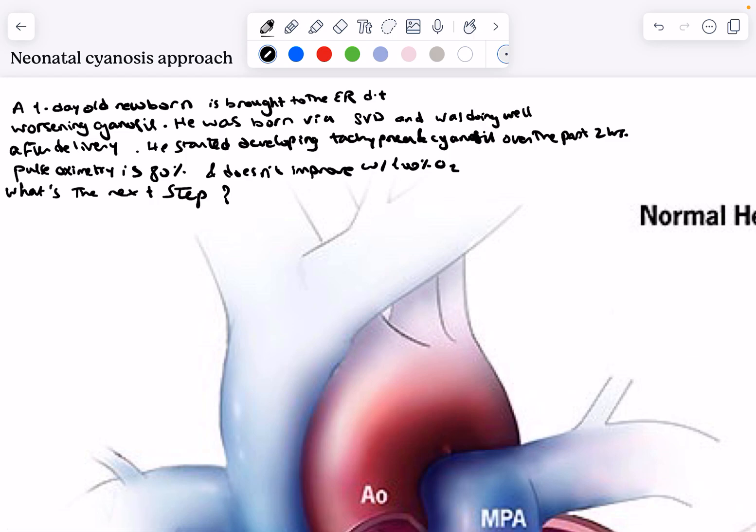We have a one-day-old newborn brought to the ER due to worsening cyanosis. He was born via spontaneous vaginal delivery and was doing well after delivery. The key here is that this baby was born perfectly fine, but then over the next few hours after birth, he started developing tachypnea and cyanosis. When we checked his pulse oximetry, it's 80% and it doesn't improve with 100% oxygen.